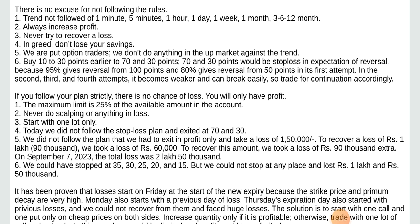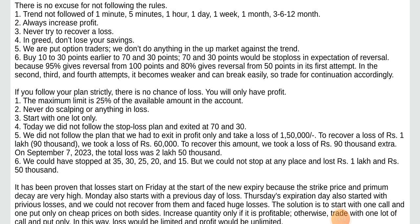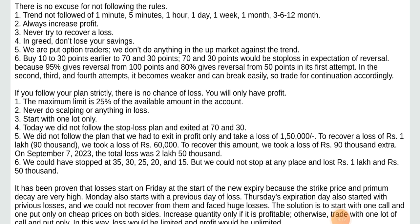Rules: 1. Trend not followed in 1 minute, 5 minute, 1 hour, 1 day, 1 week, 1 month, 3, 6, 12 months. 2. Always increase profit. 3. Never try to recover a loss. 4. In greed, don't lose your savings. 5. We are option traders — we don't do anything in an up market against the trend.